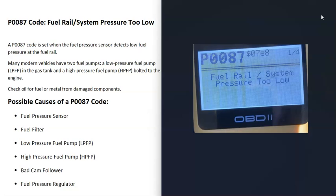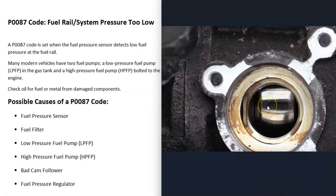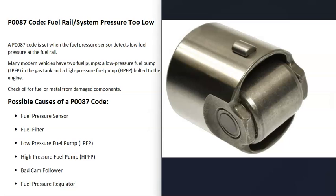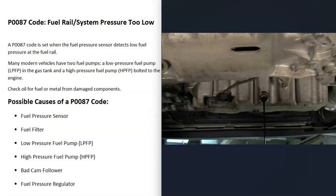Possible causes of a P0087 code include a bad fuel pressure sensor, a clogged fuel filter, a bad low pressure fuel pump, a bad high pressure fuel pump, a bad cam follower, or a faulty fuel pressure regulator. The high pressure fuel pumps are bolted to the engine and operated by a cam lobe pushing them in and out. The cam follower or roller can get damaged and send debris into the engine oil. Because of this, many mechanics automatically change the engine oil when they get this code — be sure to check your engine oil.